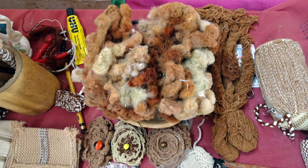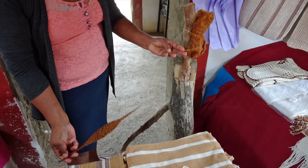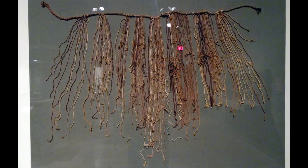Studying how the Kipu was made has helped to understand how it could encode information. Cotton is the primary material, spun into yarns that could be braided, knotted, and bound to a primary cord. The Kipu could combine multiple features to specify the data: colors, amounts, and positions, indeed even the spin of the yarn and the orientation of the knots themselves.